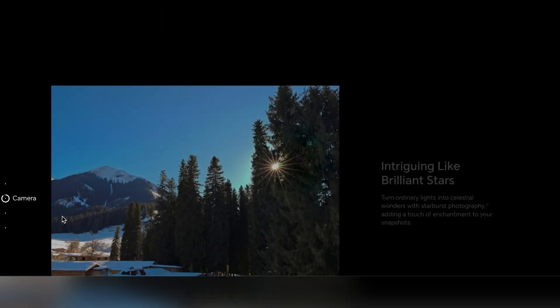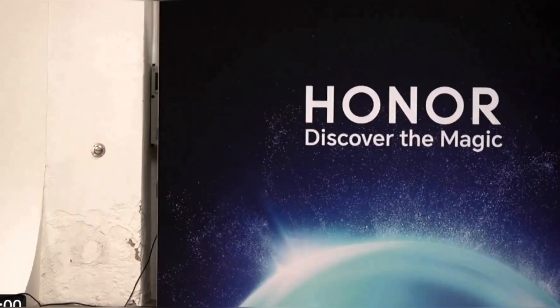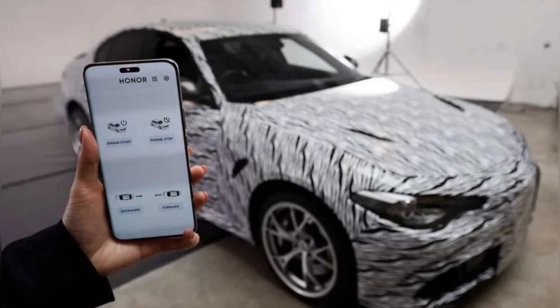Imagine you are using your phone and you want to zoom in on a map. Instead of tapping or swiping, you just look at the spot where you want to zoom in. A person named James Breton, who is really good at designing car stuff, came up with this demo and figured out a way to use the Honor Magic 6 Pro to control your car.